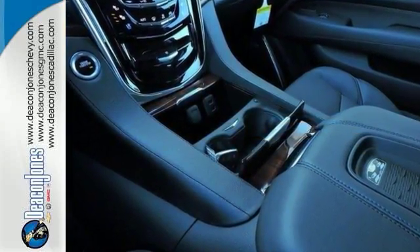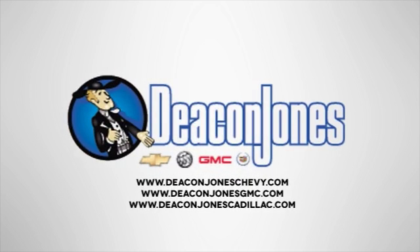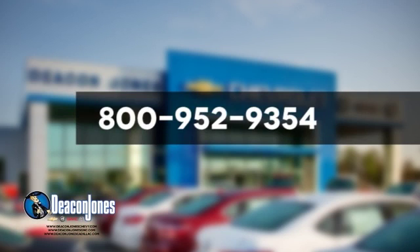Come in today for a closer look. Visit Deacon Jones Chevrolet Buick GMC Cadillac today. Give us a call at 800-952-9354.